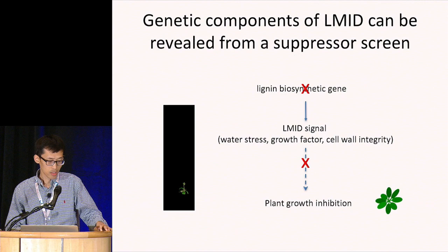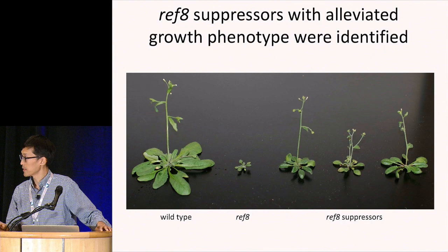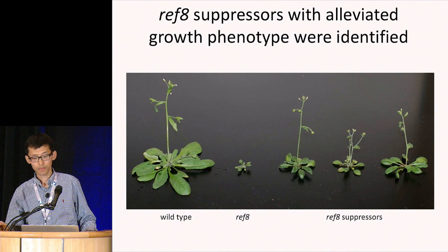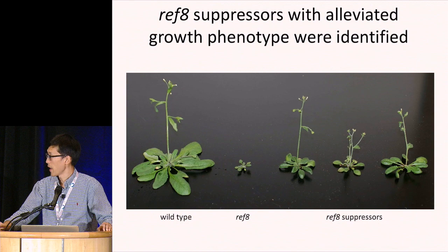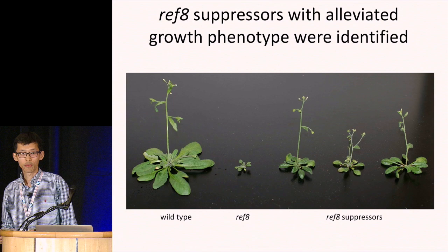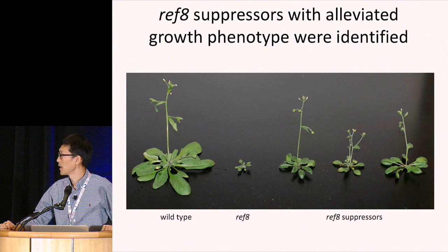We performed the suppressor screen and successfully isolated more than 20 ref-8 suppressors. Although not as big as wild-type, these suppressor plants are significantly bigger than the ref-8 plants. The identification of these suppressor lines indicates that lignin modification-induced dwarfism is mediated through active biological processes and can be mitigated by genetic manipulation.